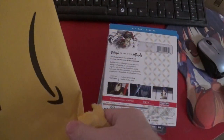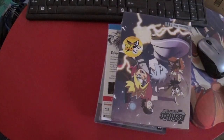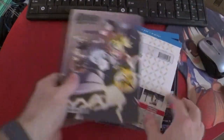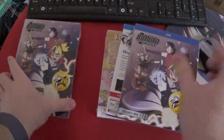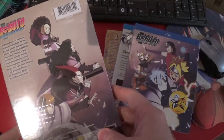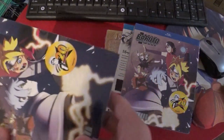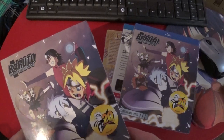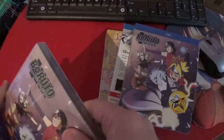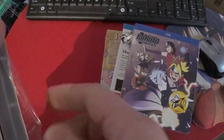Then we have one other package. We'll of course begin with Boruto. I believe this is Set 6 — this one is just called Mitsuki's Will. It says Set 6 right there. It doesn't really say six anywhere else, which is kind of disturbing.